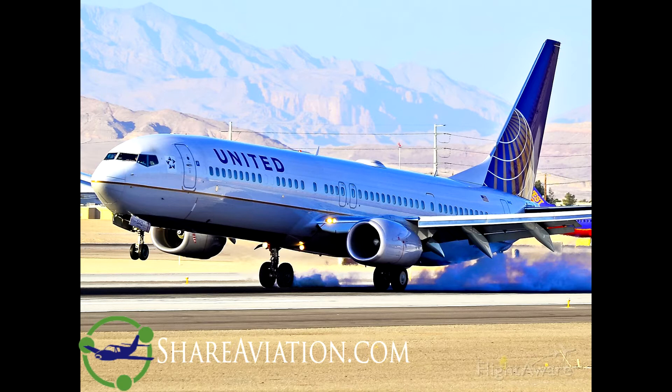Billings Approach, United 1676, 12,000. 1676, Billings Approach, good afternoon, verify information Juliet. We do not have Juliet, United 1676, can you read it to me? Yep, 1-200-28-36, altimeter 29.61, we're advertising visual approaches to 2-8-right and 2-5.